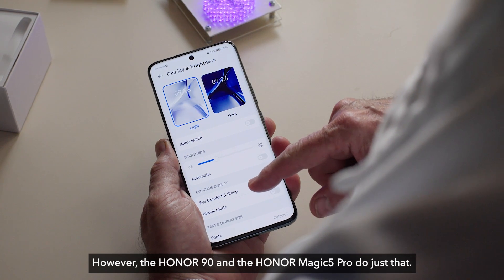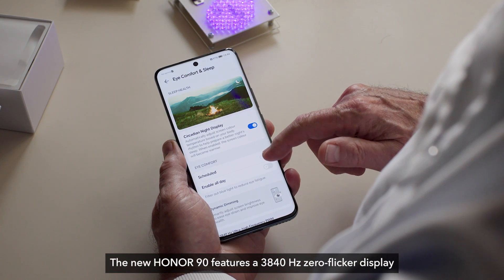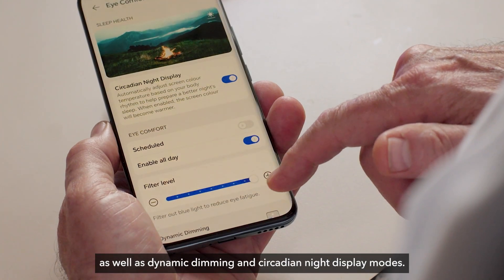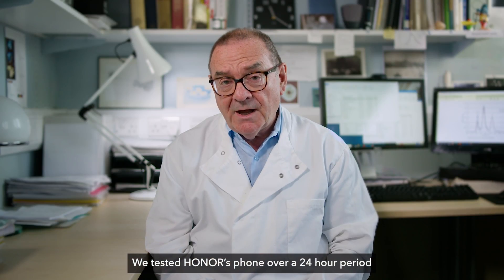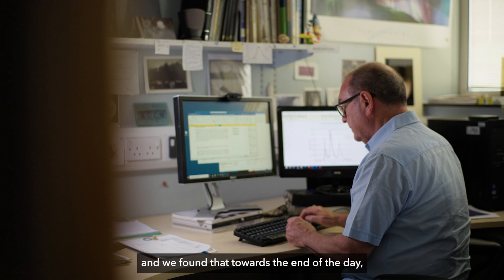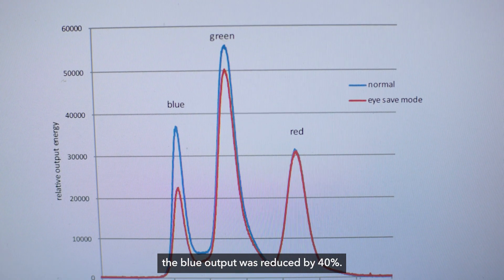However, the Honor 90 and the Honor Magic 5 Pro do just that. The new Honor 90 features a 3840Hz zero-flicker display as well as dynamic dimming and circadian night display modes. We tested Honor's phone over a 24-hour period looking at the blue output of the screen and found that towards the end of the day the blue output was reduced by 40 percent.